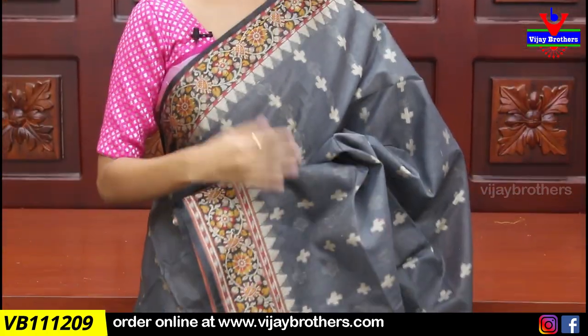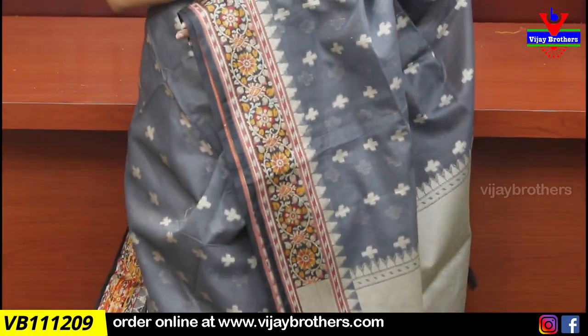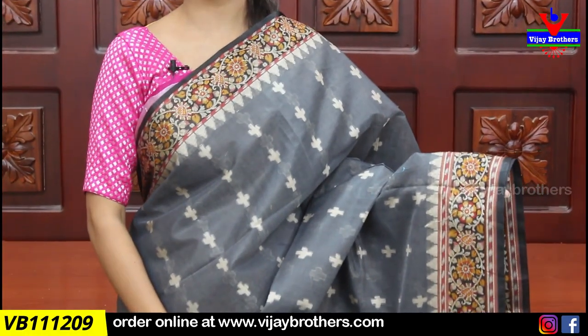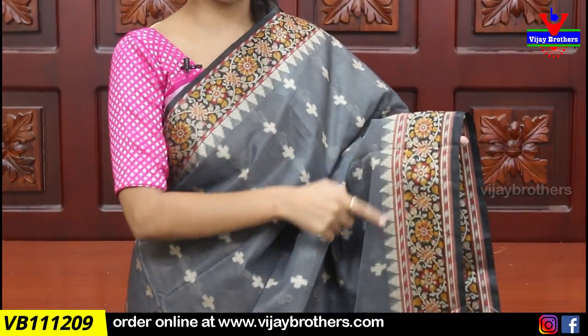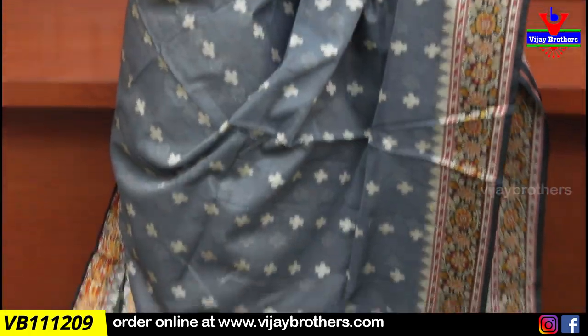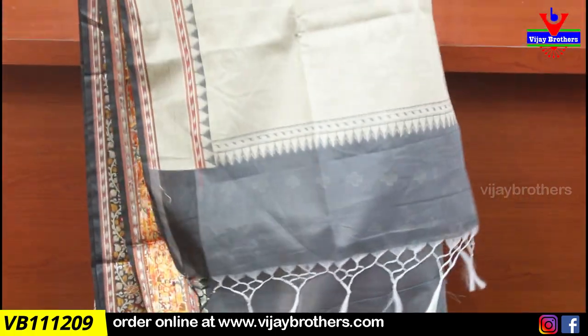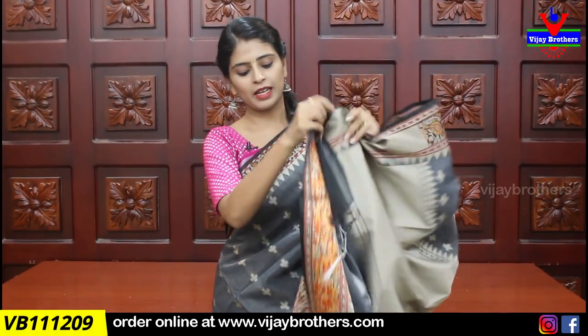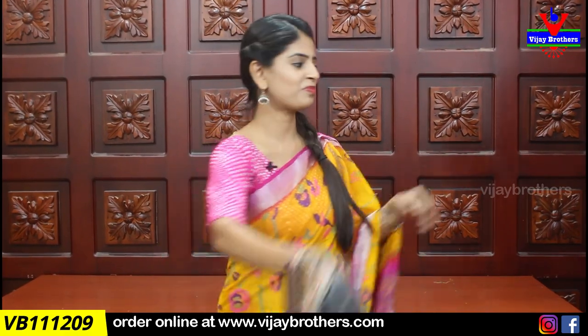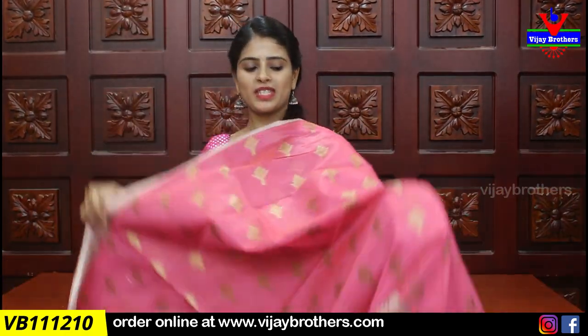Next saree: gray and black combination — a very dignified look. Perfect for official wear, traveling, and get-togethers. Both sides have nice thread weaving borders in floral and creeper pattern. The body also features thread weaving in a neat geometric style. Pallu has a weaving pattern. The blouse is a self-color plain style. Price is ₹1590.